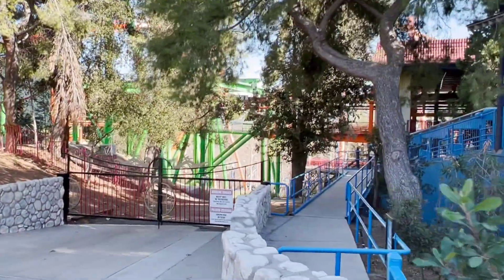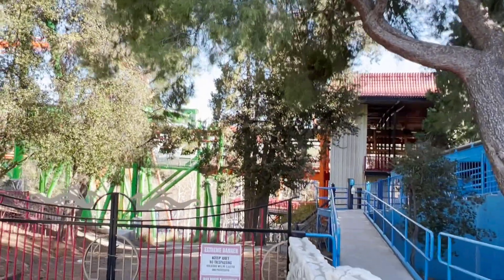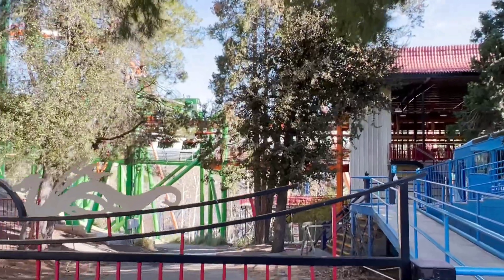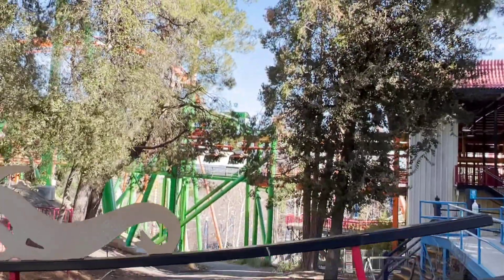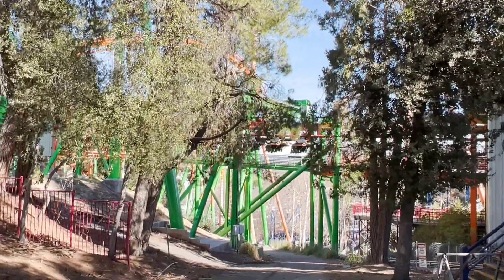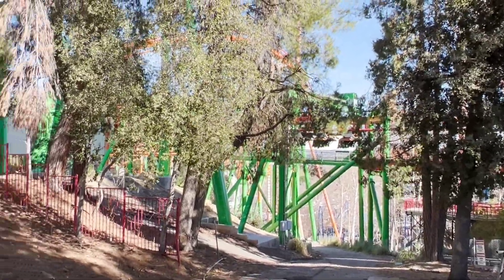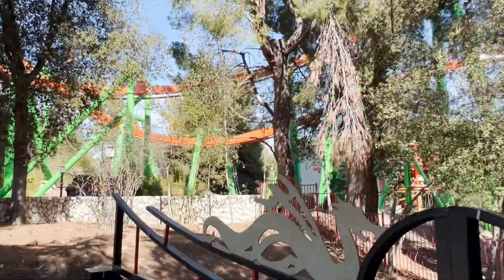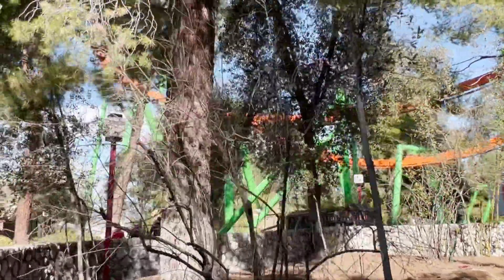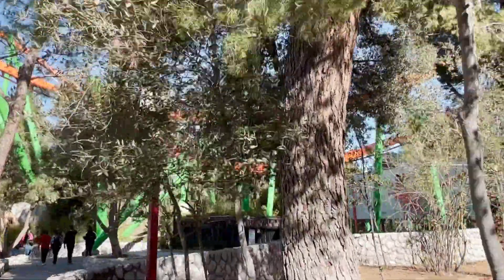So here at the top of the hill, you can see a lot more done since our last update. Supports there for the brake run — the final brake run — the railing, and probably the floor for that final brake run. I hope they took out all the gum and stuff that's on that — if you've ridden Tatsu, you know what I mean. Hopefully they removed all of that as well. Don't be gross, people.